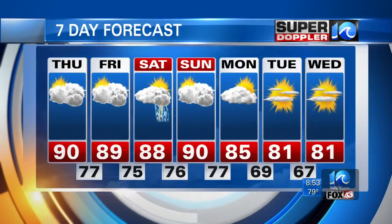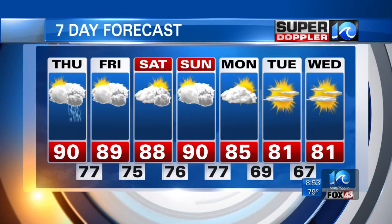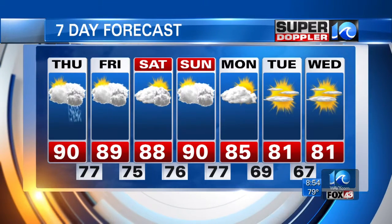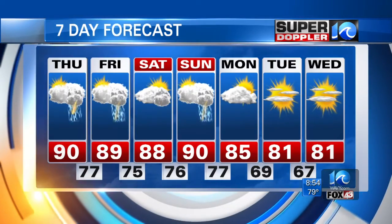Let's talk about the extended forecast. We've got a little bit of heat around the next couple of days, but not too bad — upper 80s to around 90. Some scattered showers and storms at times, including over the weekend, but no washouts. Then we dry things out Monday, Tuesday, and Wednesday. Highs will be in the low 80s for a couple of days, maybe some upper 70s.